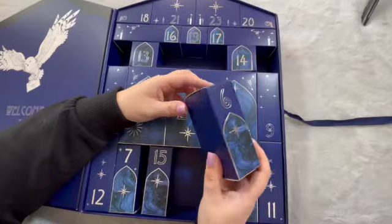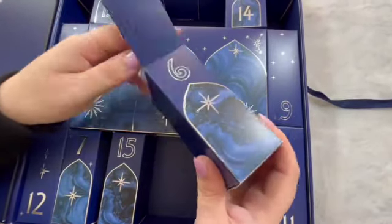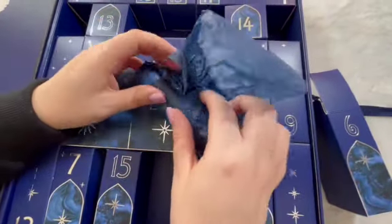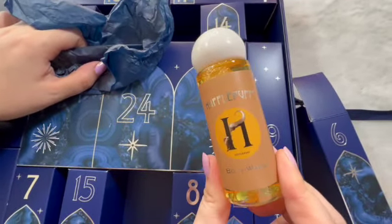Door number six. I do like the way each one is individually wrapped. It's a Hufflepuff body wash.